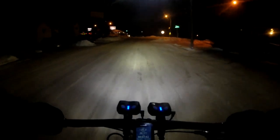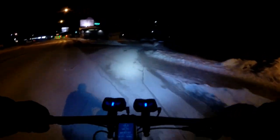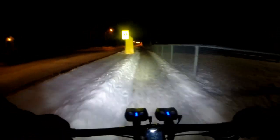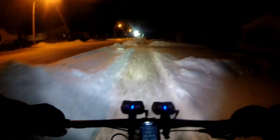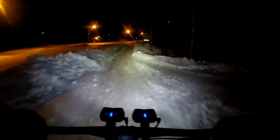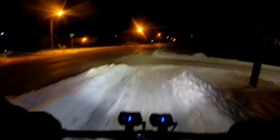Now it's minus 28.2 Celsius, less than eight minutes into the ride. Interesting to see if anyone at work has issues starting their cars this morning. Now minus 29.7... minus 30.2... minus 30.4... and it just hit minus 31 on my Garmin. That's the coldest I've ever ridden in, but it seems like the temperature is going to keep dropping.